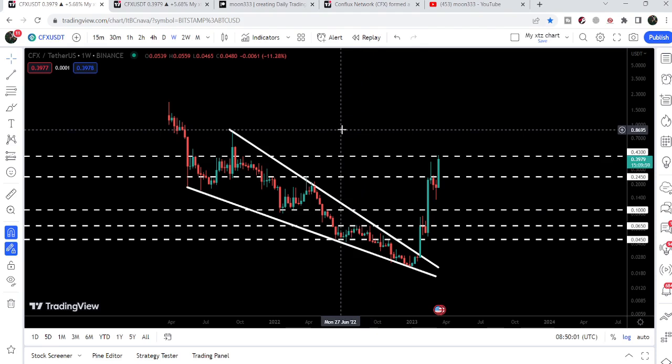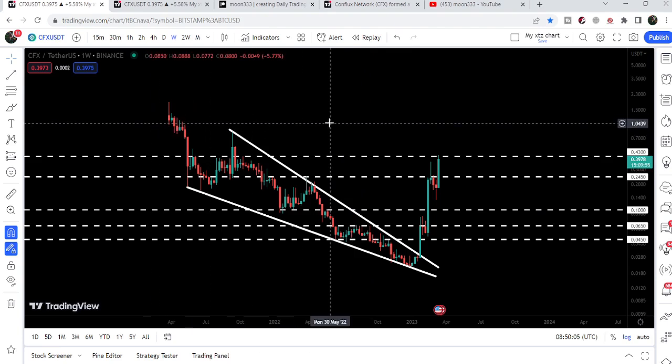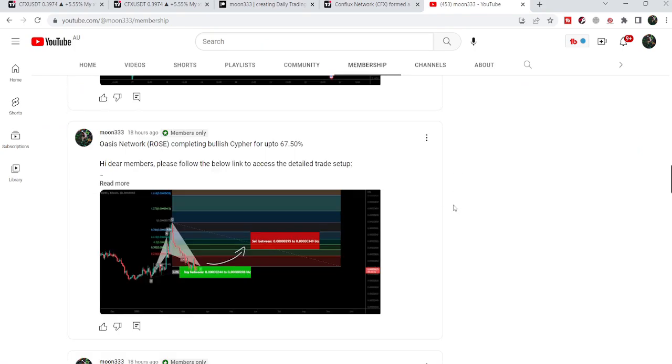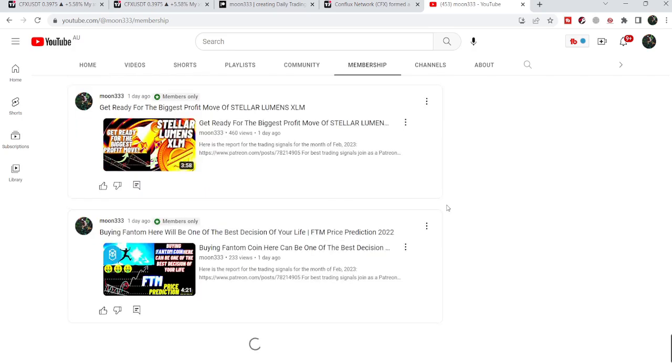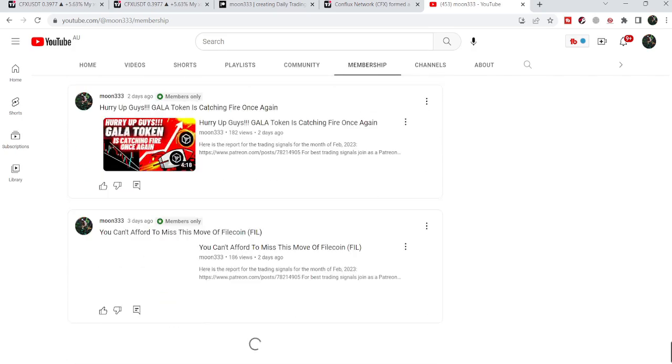So this was the update. I hope you liked the analysis — if so, hit the like button and do subscribe to the channel for more trading signals. You can also join me and support me as a YouTube member or as a Patreon member, where I share different trading signals. You can find a link in the video's description. Take care, goodbye.